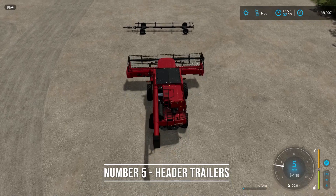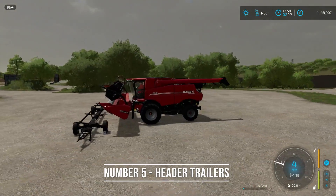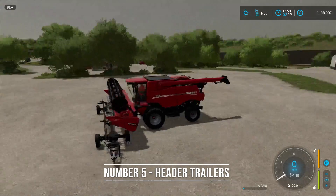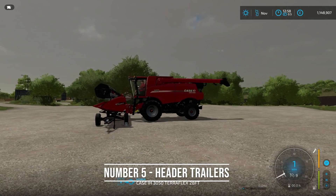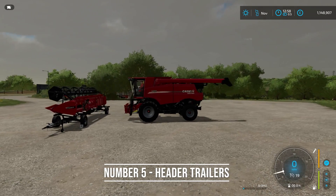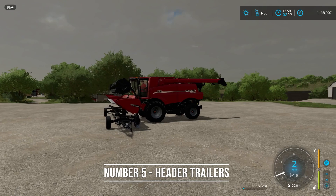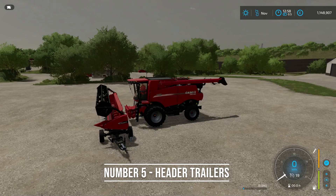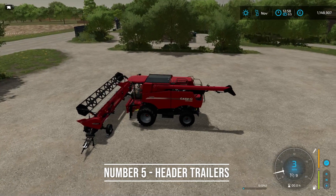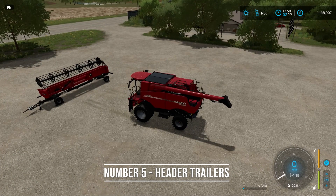For number five, header trailers. They used to be a pain in FS19, but now headers actually snap into place. If I drop my header on there, you can see it snapped right in. I'll pick it up and try again so you can see better — boom, it snaps into place. You don't have to worry about it falling off while you're driving around. All headers will snap onto the trailer.